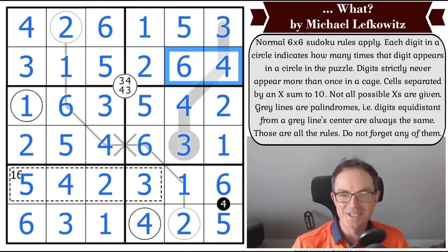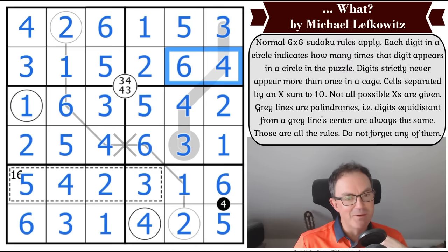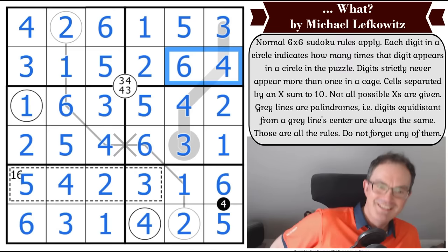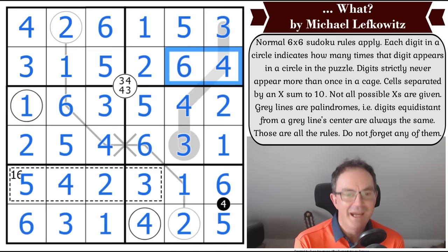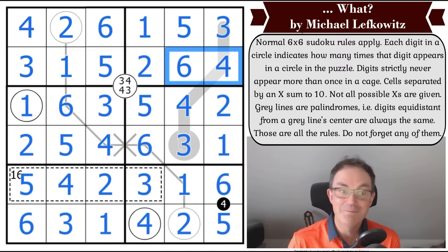That is fantastic! Imagine coming to this video having never seen variant sudoku — it would make no sense. It only makes sense if you have expectations going in, and if you do, it blows them out of the water. That is a phenomenal idea. Michael Lefkowitz is one of the most original constructors in the world — I loved it. Let me know in the comments how you got on. We'll be back later with another edition of Cracking the Cryptic.